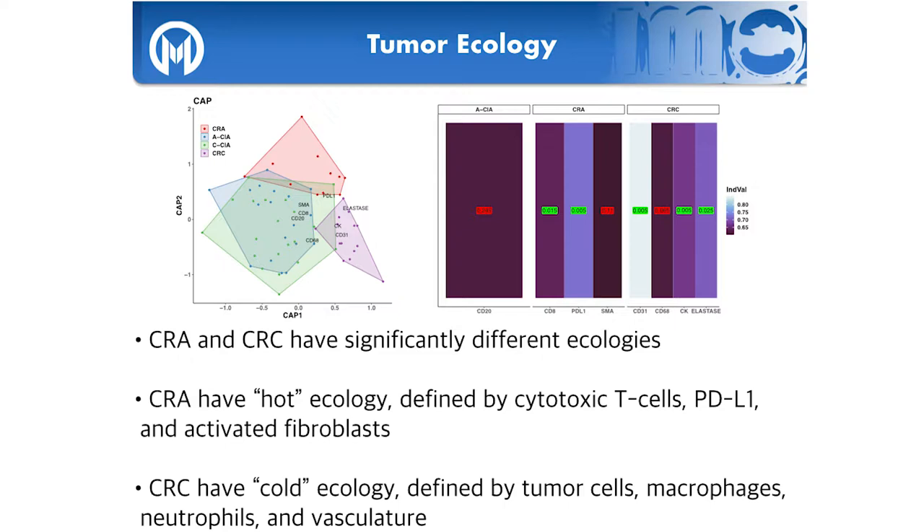Using indicator species analysis — traditionally used to identify which species uniquely define an ecology — we determine which cell types uniquely define each stage. For adenomas, the indicator species are cytotoxic T cells and PD-L1, which is surprising: the adenoma is under immune attack and protecting itself but not yet eliminated. For carcinomas, the indicators are high T cells, high macrophages, high neutrophils, and vasculature — this is what's often described as a 'cold' ecology. Comparing the two, it's clearly a switch from hot to cold.